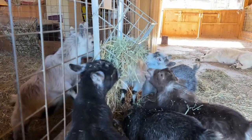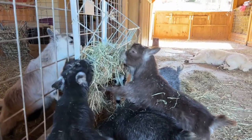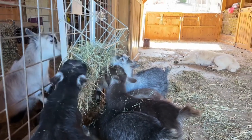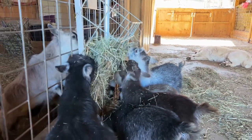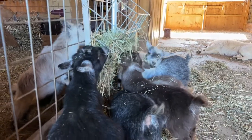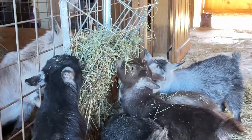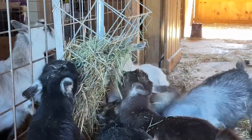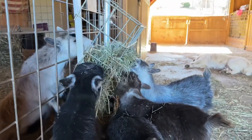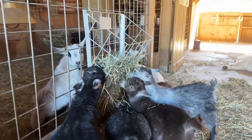Thanks for watching our video today. Leave any questions or topics that you want to discuss in the comments, and we will definitely respond and make a list of topics to make videos about pygmy goats. We just absolutely adore this breed, and we love to share them with you. We really appreciate everyone that takes the time to watch our videos and participate on our YouTube channel. We'll see you soon. Bye-bye.